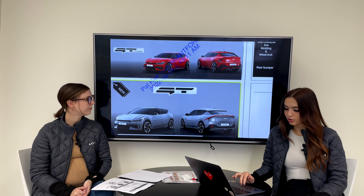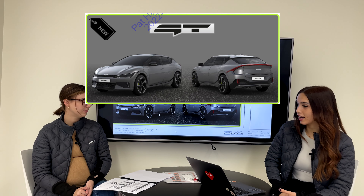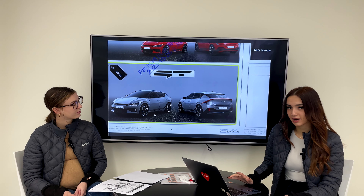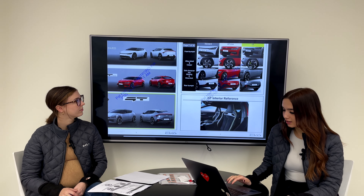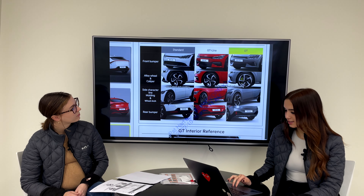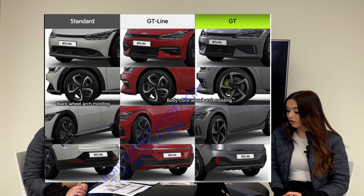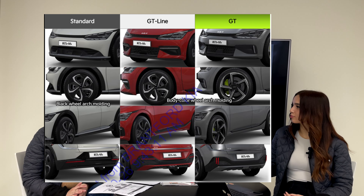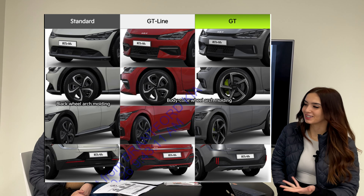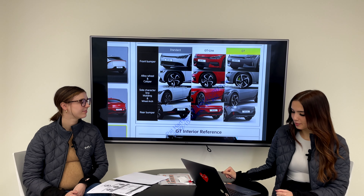Here is the new GT design. You can see we got different wheels — these are 21-inch alloys exclusive to the GT trim, similar to how the GT Line package had different wheels differentiating it from other trim levels. Looking at the styling differences, you have a different front bumper, different alloy wheel and caliper, and lime green or bright yellow calipers — it's hard to tell from the photos. There are also different side lines.